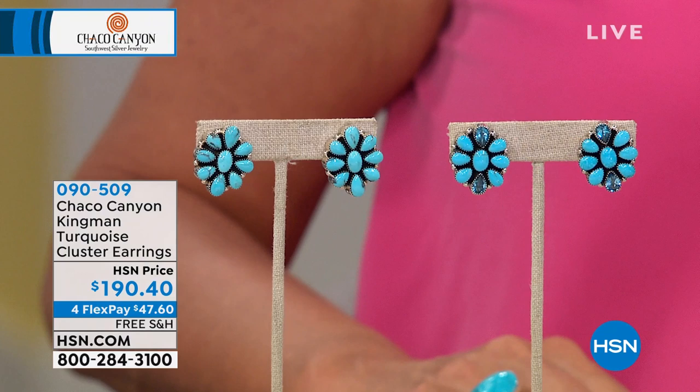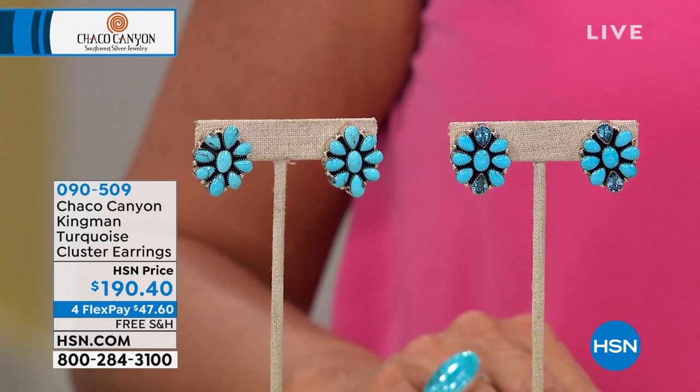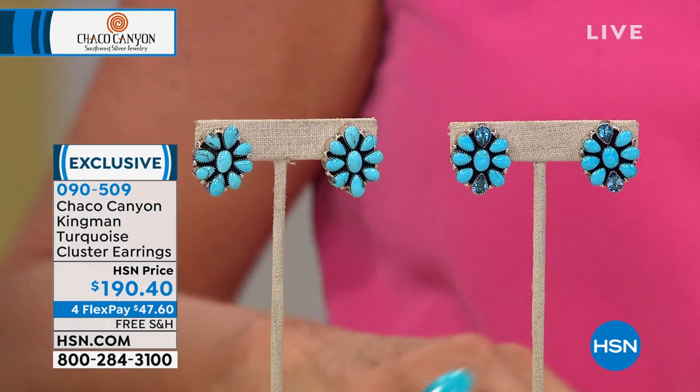We're going to do a little cluster earrings presentation. These are very limited — we do not have a lot of them. We have two different options: one is going to be a full turquoise cluster, and the other one has Swiss blue topaz mixed in at the very top and the very bottom of the earrings. These are HSN price and we also have four flex pays. Please note we have free shipping because it's over $99.